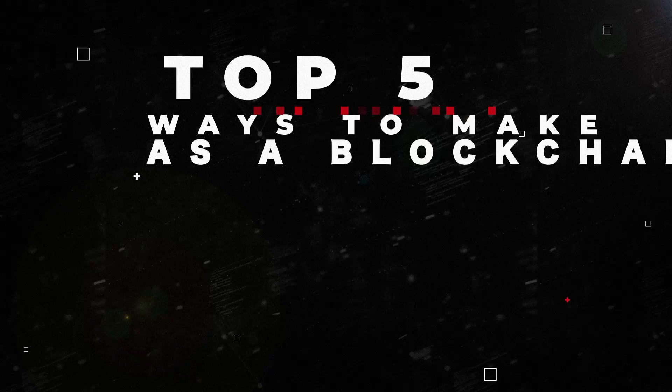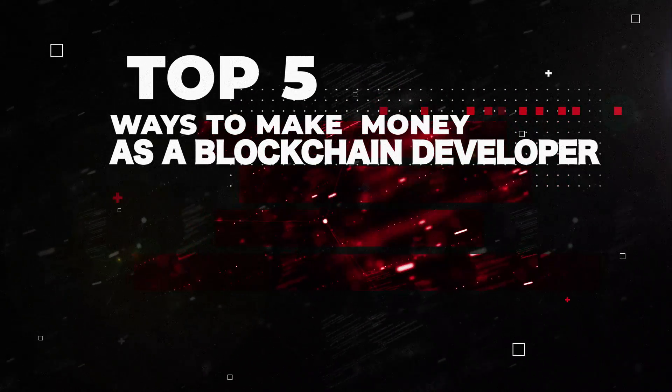In this video, I'm going to talk about the top five ways to make money as a blockchain developer, as a blockchain developer myself who works with this technology on a daily basis. I've done most of the things I'm talking about in this video. So if you're new around here, I'm Gregory, and on this channel I turn you into a blockchain master.